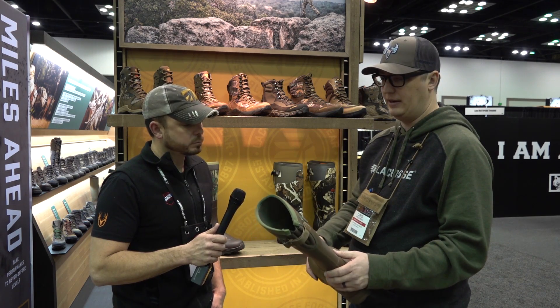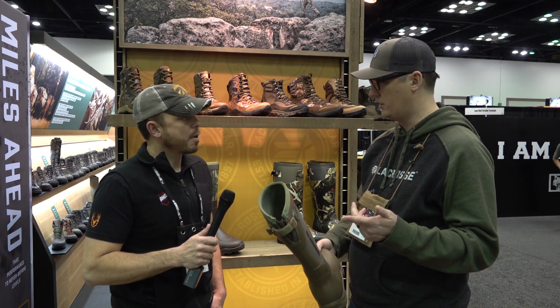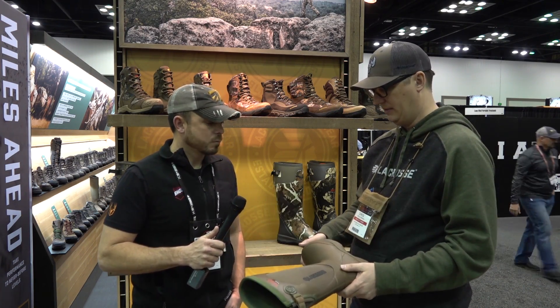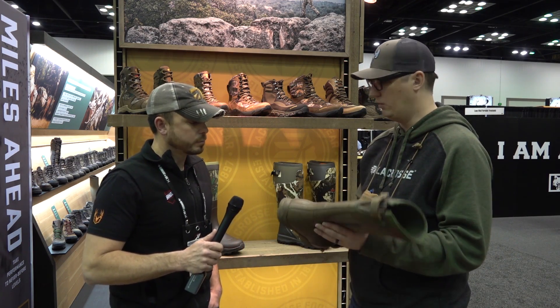They're offering an uninsulated version and a 1200-gram insulated version, starting at $130. It's a great price point, a great weight for women, super comfortable, and a really good all-around performing boot for women's footwear.